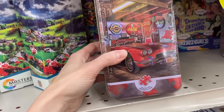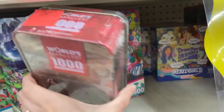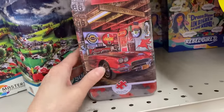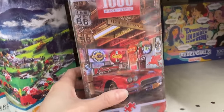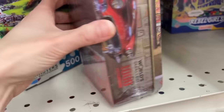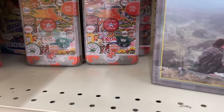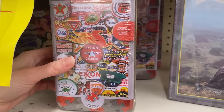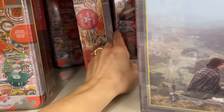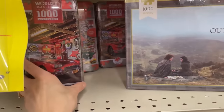Check these out — we have some puzzles in a metal tin. This is the World's Smallest 1000-Piece Puzzle? No way! That's $4.99. The brand is Masterpieces. This seems very interesting. Look at the size of those pieces — it's like the tip of my finger. I can't seem to find the name of this image. We've got a car one, a bunch of gas stations — I'm not really feeling these images, and I'm not going to buy it just because.